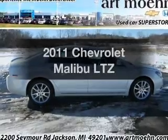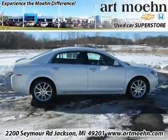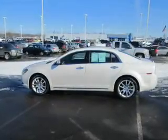Introducing the 2011 Chevrolet Malibu. If you're looking for a first-rate auto, this one could be yours today.